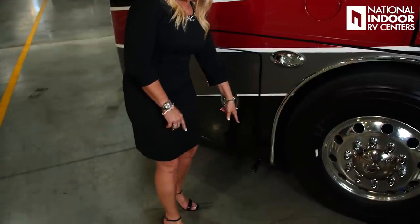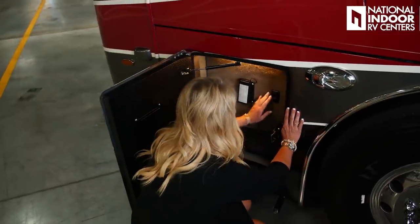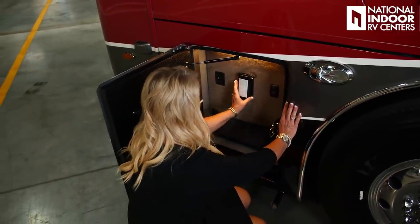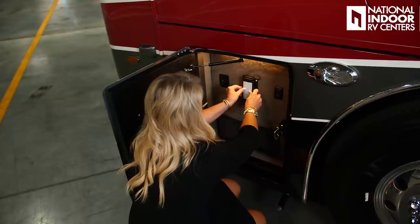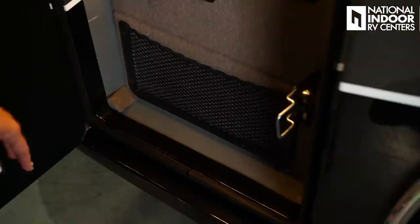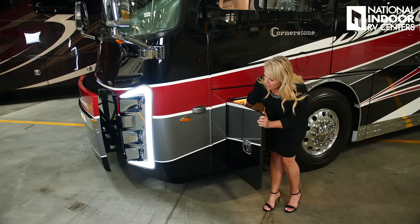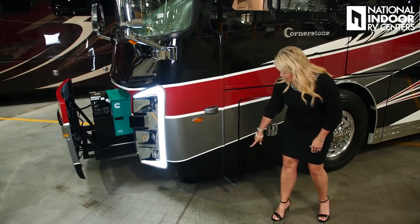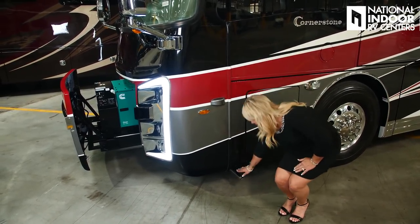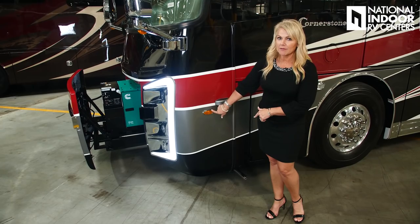Just below here is the exhaust for our 12.5-kilowatt generator. We've got our light we can turn on in here, and these are basically the fuses for the front half of the coach — nicely labeled on the outside. Integra gives us a nice little storage pocket here. Then our generator slide — open that up, and watch your legs as you're opening that generator because the exhaust will be hot. Your last blind spot monitoring sensor and marker light for the driver's side of the coach.